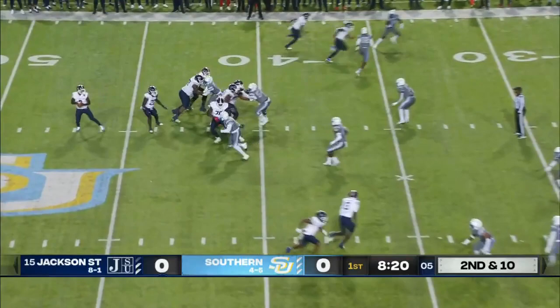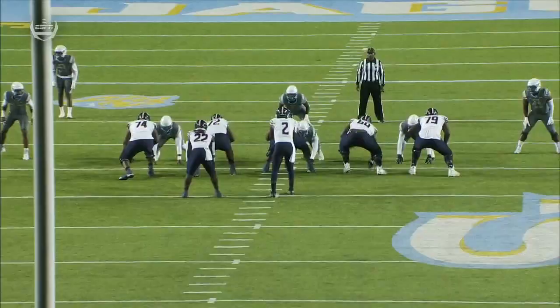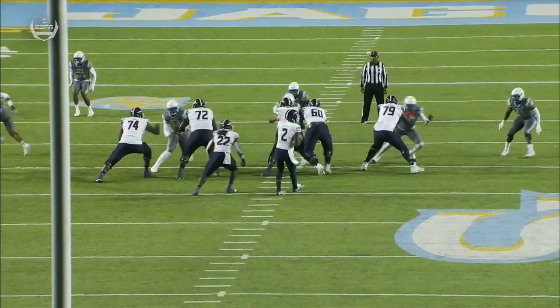Pickett remains in the backfield. Sanders taking another shot — there's Keith Corbin, and Corbin is able to come down with the catch.